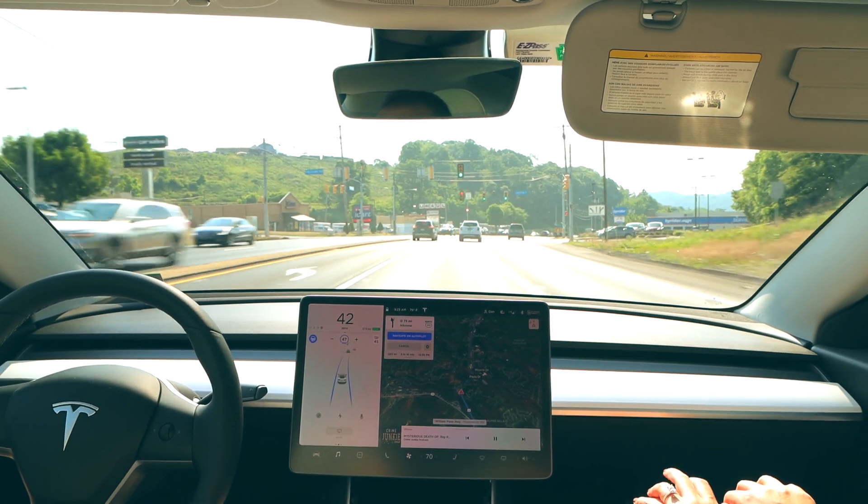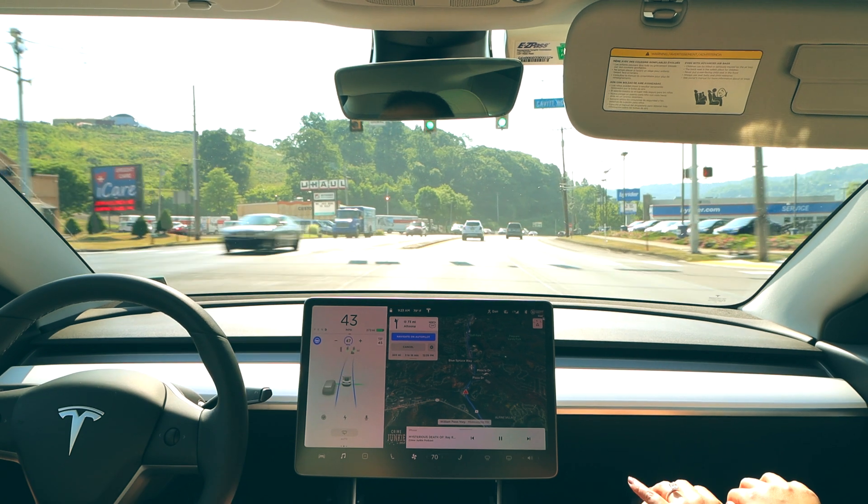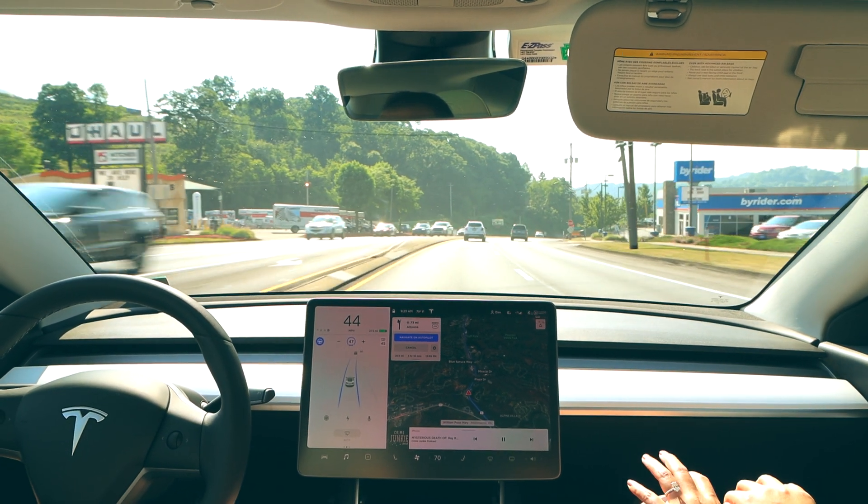This is something that will only improve with time. Tesla's neural net draws on the experience of all Tesla vehicles actively using Autopilot, so as more cars recognize that those lights are warning signs rather than traffic lights, that should be phased out and the cars will stop labeling them as traffic lights.